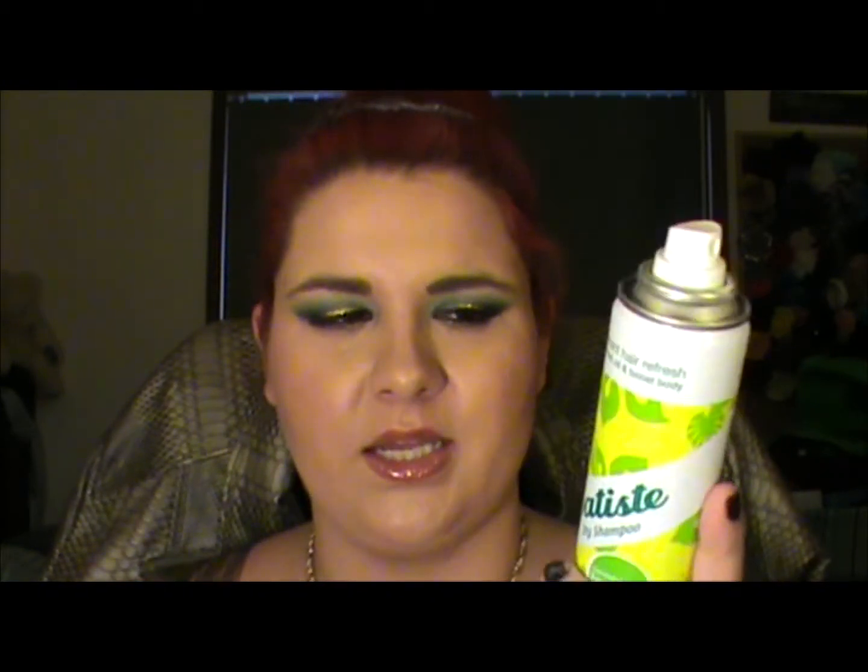Even at arm's length away from me, it leaves my hair with a grey cast. And obviously if I apply it closer, it's a white cast. With red hair, it ends up turning my hair pink once I brush it out. So I'm not really liking it. They do have a red version, though it's only available in the UK. Some of my friends over there are being real sweethearts and looking for it for me.